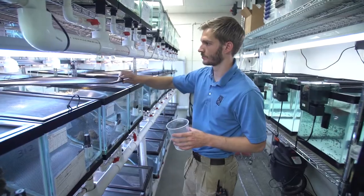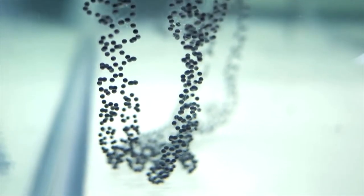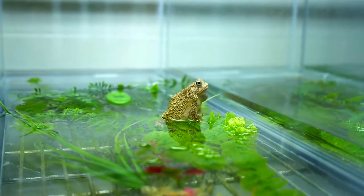So this year, we've bred about 140 pairs of toads, and we have released about 800,000 to 900,000 eggs. My favorite part is when we go back out to those same locations and start to see those little baby toadlets hopping around — it's really rewarding to see the results of all the work that we do.